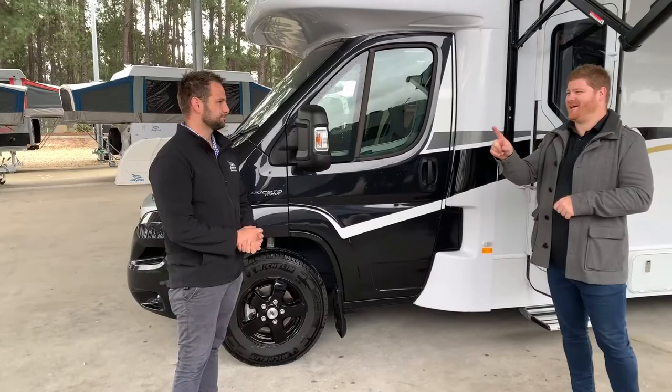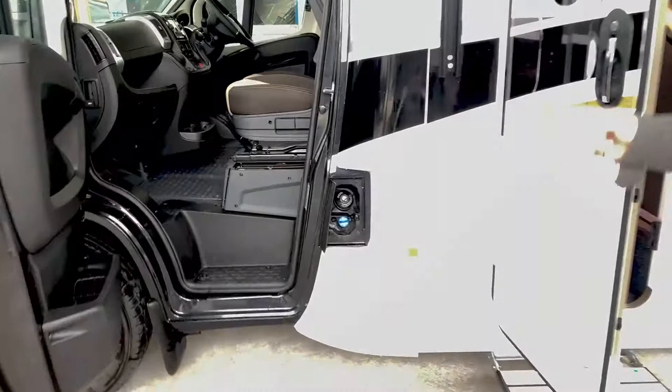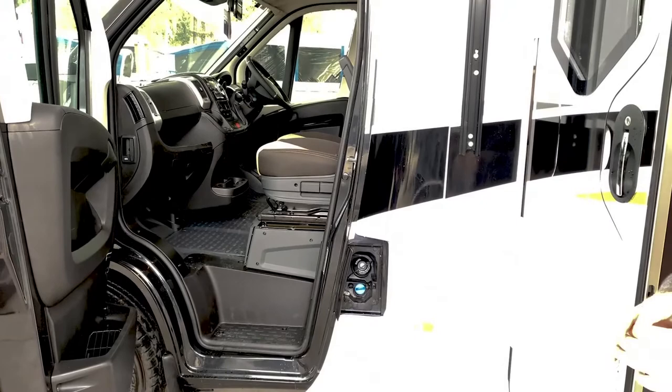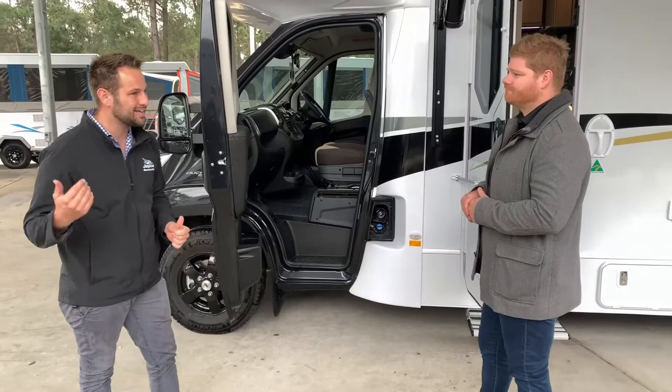We can't go anywhere without fuel. As with all of our motorhomes, it is diesel. Open up the passenger side door and that little flat there is going to help with diesel and AdBlue. AdBlue is a cool little additive available at all service stations now. It is designed for better fuel economy as well as cleaner exhaust emissions — cleaning all that dirty air you're pumping out the back, so it's better for the environment.